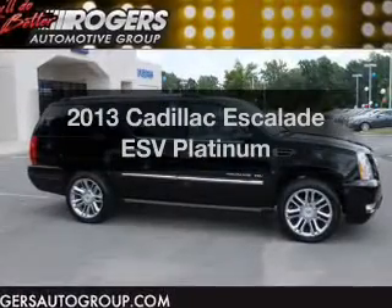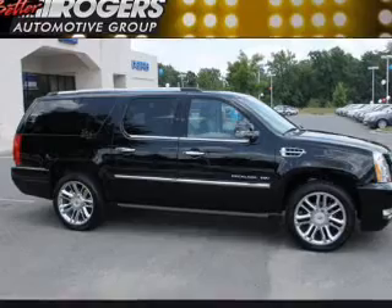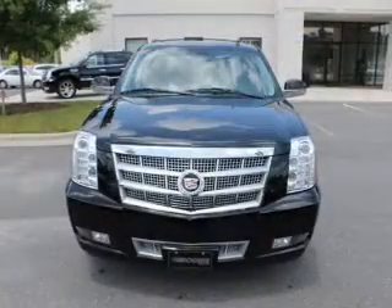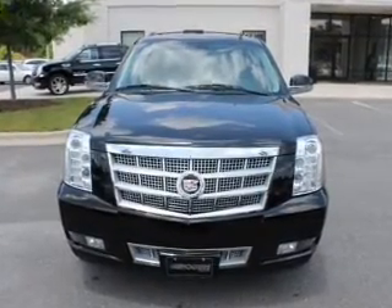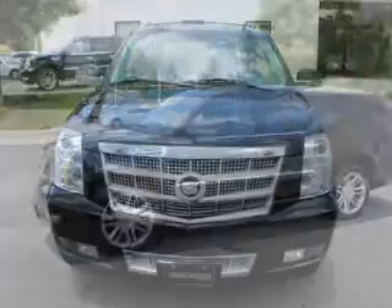Get noticed in this 2013 Cadillac Escalade ESV. If you're looking for an automobile with great attributes, look no further. The powertrain includes all-wheel drive with a powerful 8-cylinder engine driven by a 6-speed automatic transmission.